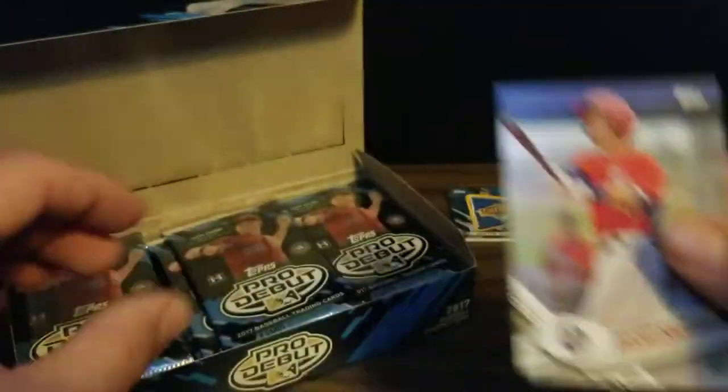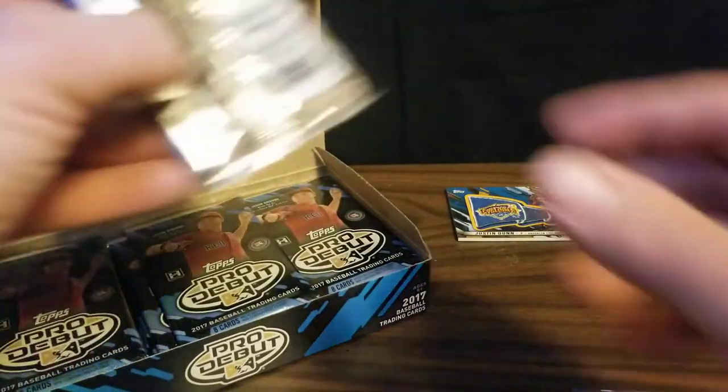And then we got a Carter Key Boom card. This is one of those where when you get a relic you get a lot fewer cards in the pack.